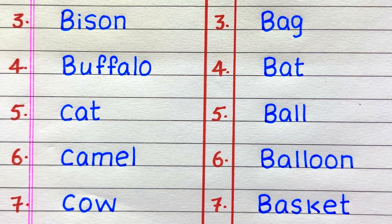Third example of a living thing is bison, fourth buffalo, fifth cat, sixth camel, seventh cow. Third example of a non-living thing is bag, fourth bat, fifth ball, sixth balloon, seventh basket.